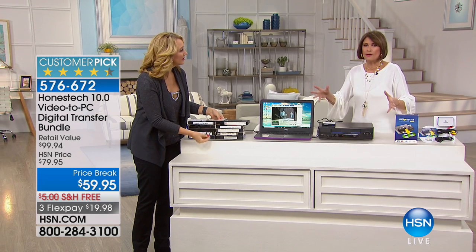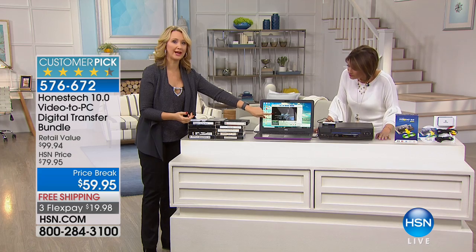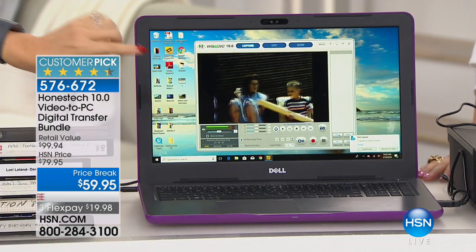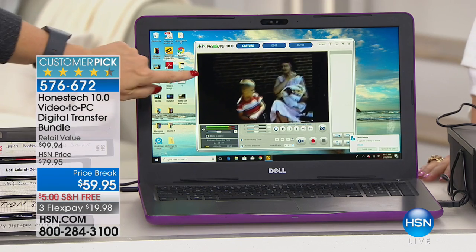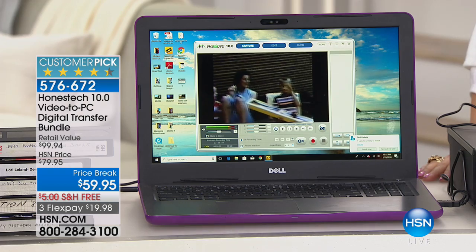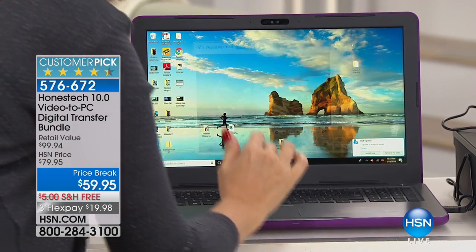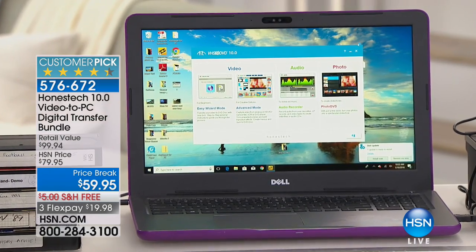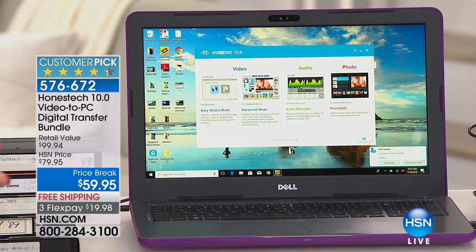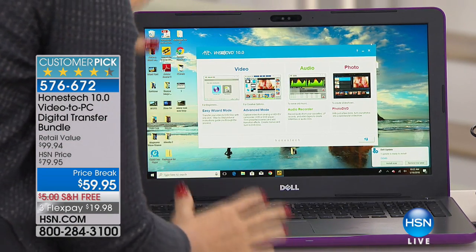The best part is watching how easily this gets transferred. Your PC computer screen is the monitor for your Vid Box, so you can see all of your family memories being played back right on the screen. There's a quick software installation that takes about one minute. This is a huge customer pick at HSN.com — people have gotten this home and said it is as easy as you said on television.